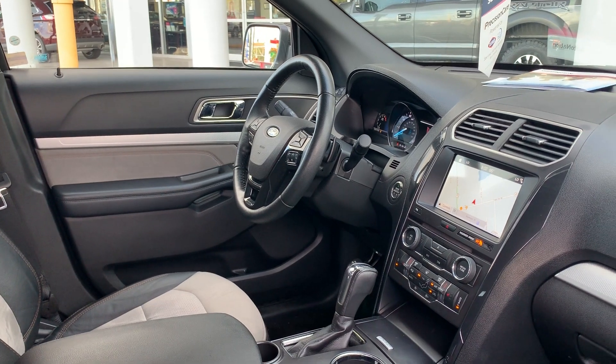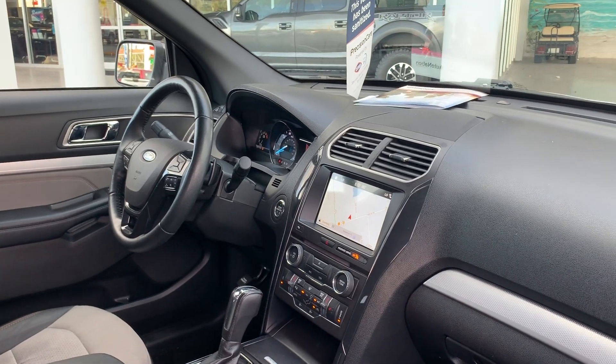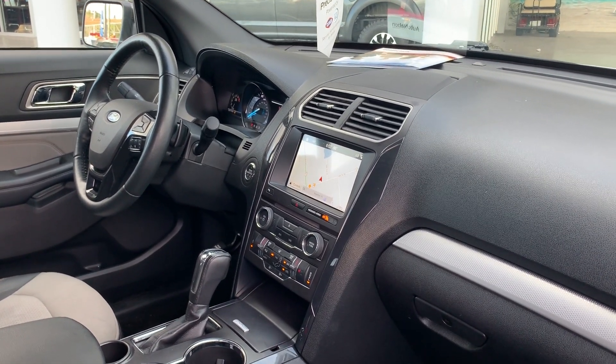Remote start, push button start, Microsoft Sync which includes Bluetooth for your cell phone and streaming audio, navigation, satellite radio, and electronic climate control.